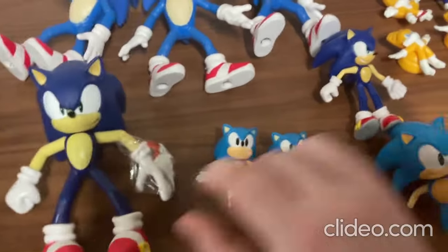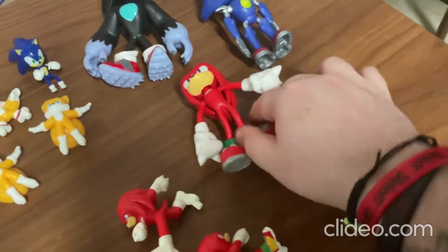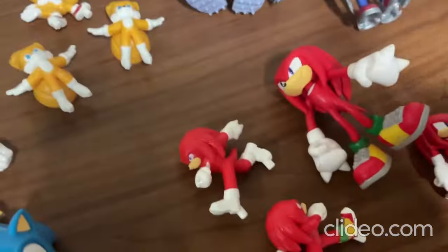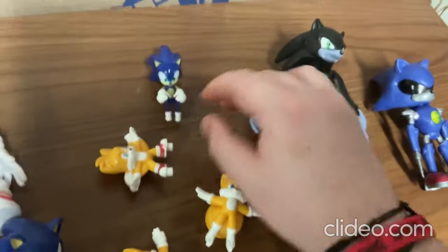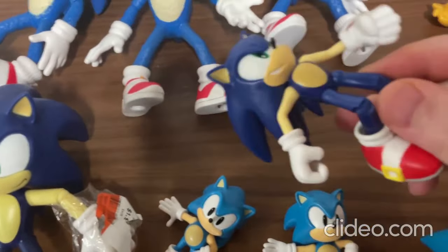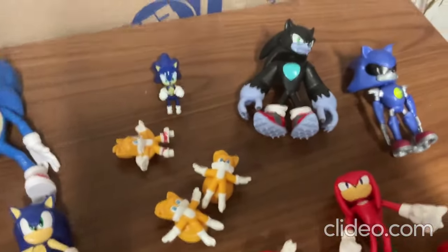They're so cool. And then there's the Knuckles toys over here — this one is sort of like a bendable Knuckles toy, a flexible bendable type. Then I've got Tails toys and these other ones over here. It's pretty interesting how his legs — his knees bend just like that — so they're pretty cool fun toys to have.